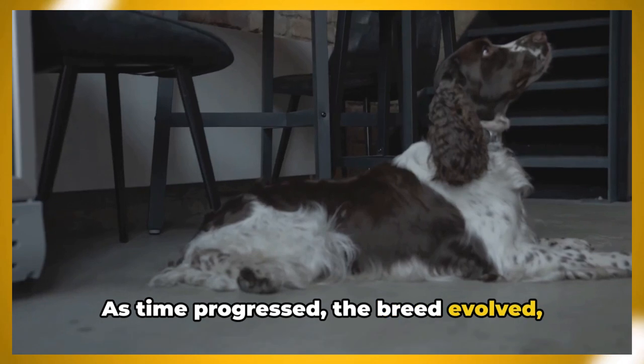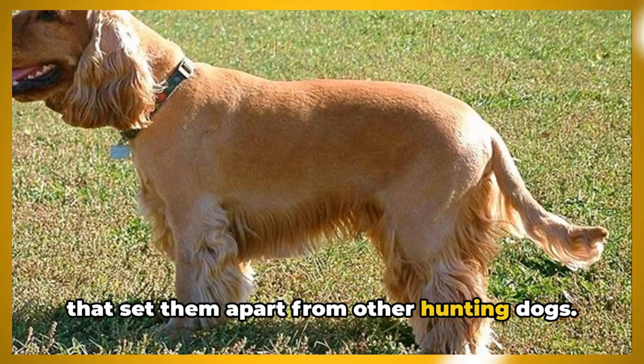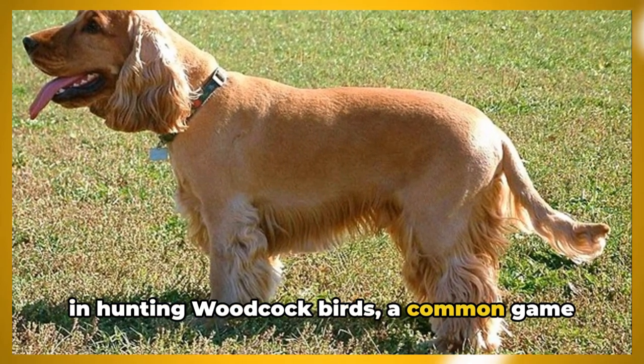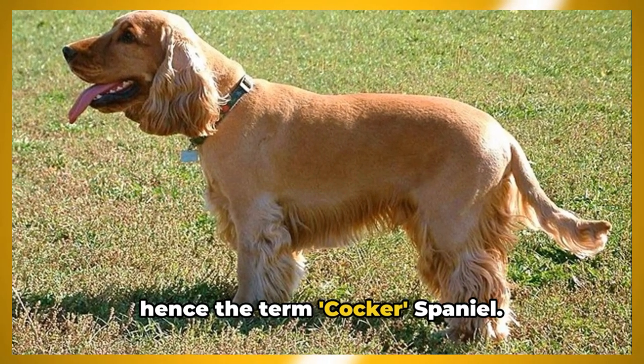As time progressed, the breed evolved, developing distinctive characteristics that set them apart from other hunting dogs. The breed got its name from its specialty in hunting woodcock birds, a common game bird in Spain and the United Kingdom, hence the term Cocker Spaniel.